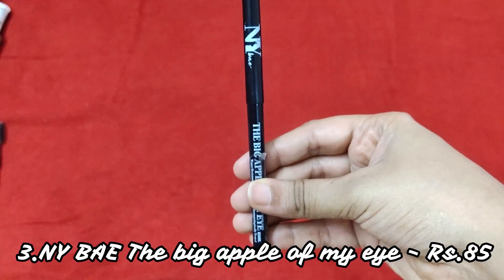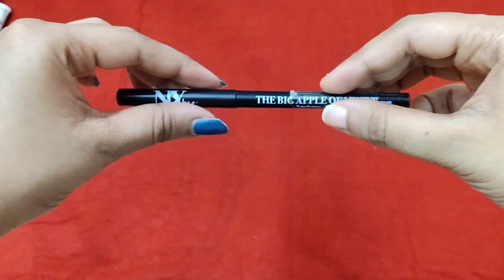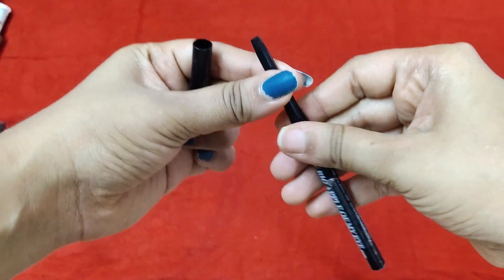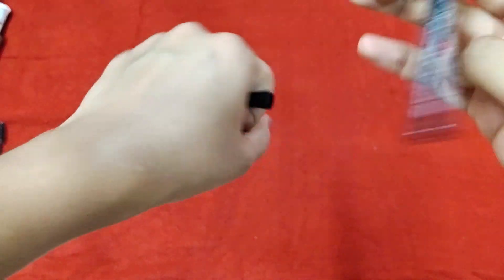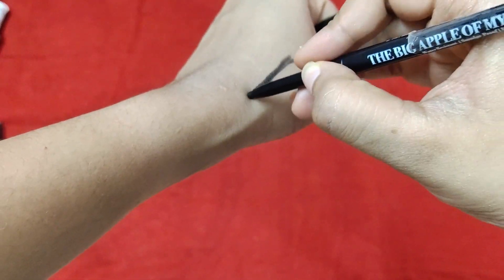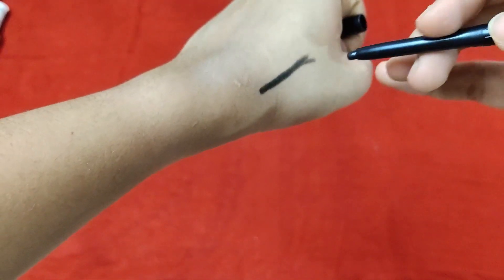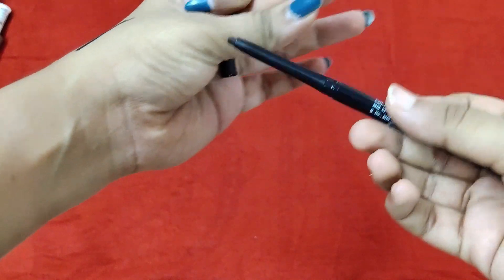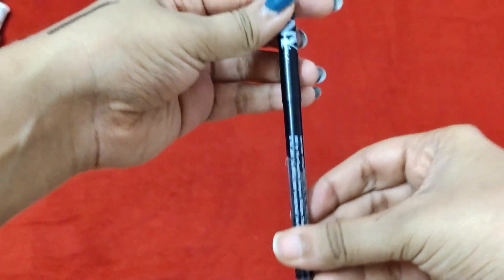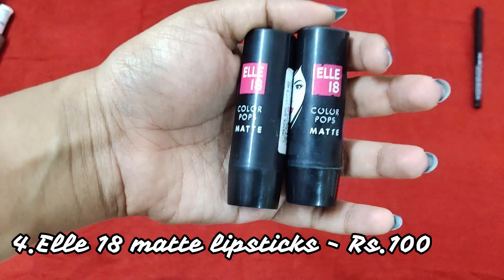The next product is the NY Bake Kajal, called the 'Big Apple of My Eye' kajal. This retails for about 85 rupees, but you can always find it on discount at Purplle.com for 65 rupees. The pigmentation is okay — not bad — and if you layer it up it's quite pigmented. I really like this kajal for everyday wear. Do give it a try; you can find it at Purplle.com.